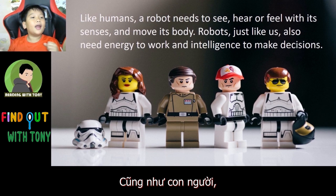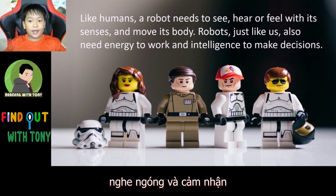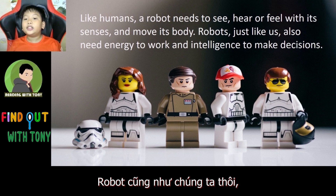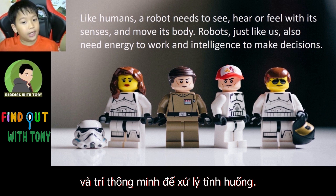Like humans, a robot needs to see, hear, or feel with its senses and move its body. Robots, just like us, also need energy to work and intelligence to make decisions.